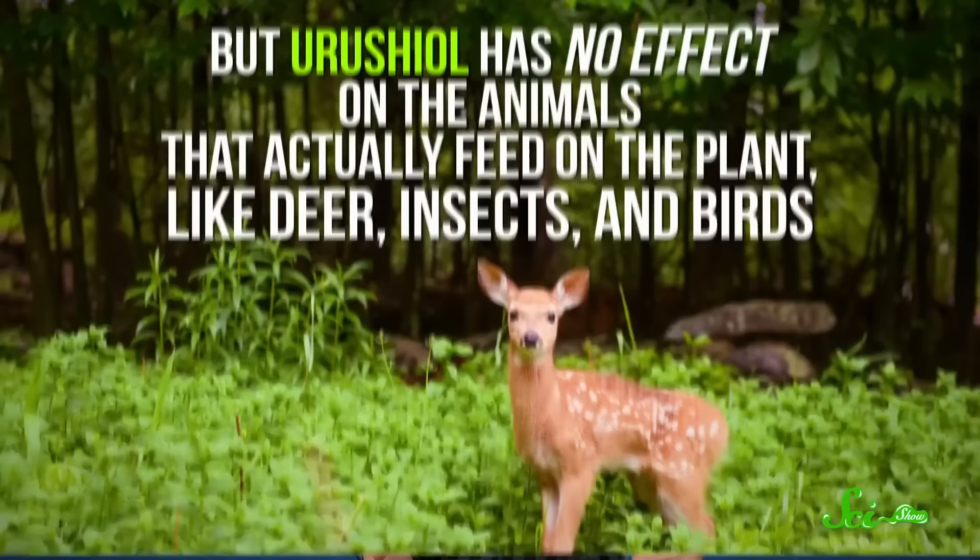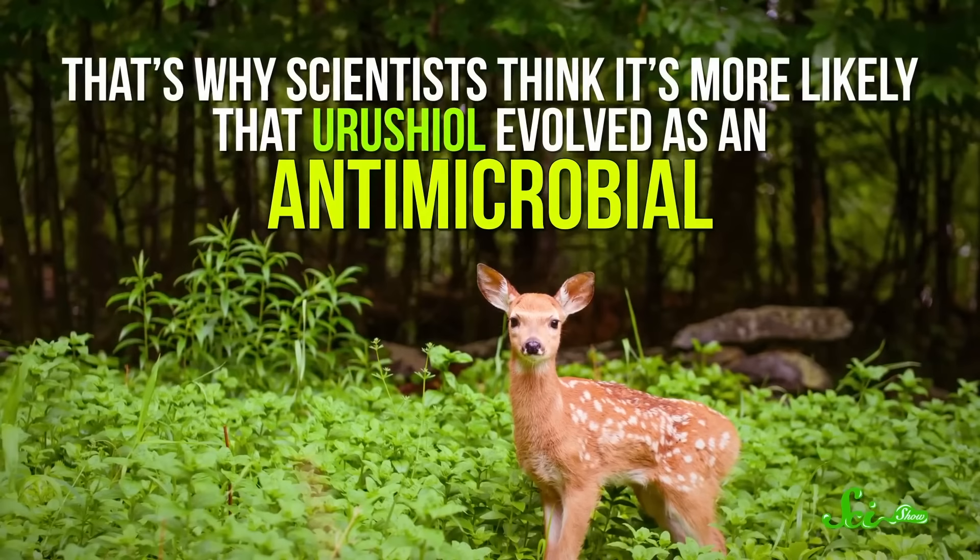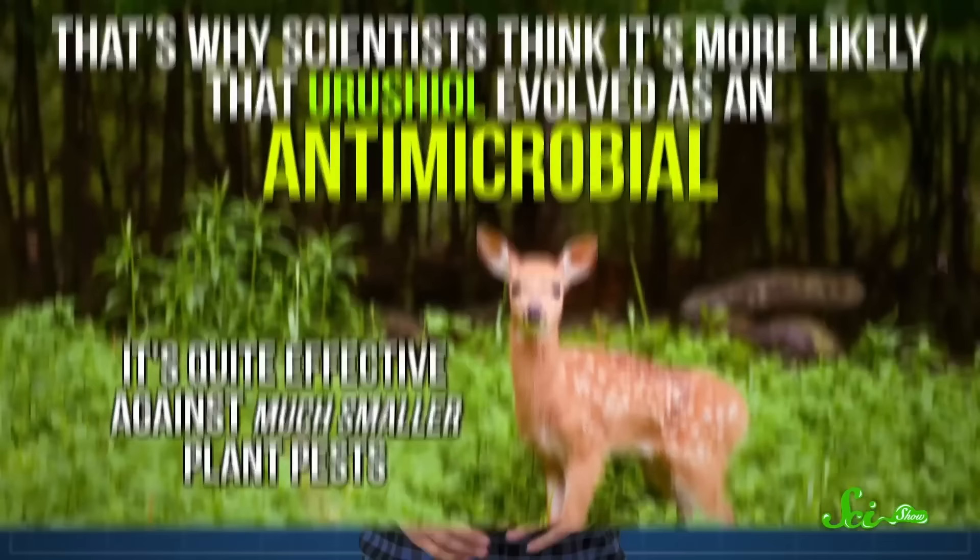Urushiol only bothers us, and apparently hamsters, but has no effect on the animals that actually feed on the plant, like deer, insects, and birds. That's why scientists think it's more likely that urushiol evolved as an antimicrobial — it's quite effective against much smaller plant pests. There's even been some speculation that birds that eat the seeds actually benefit from urushiol's antimicrobial and antiparasitic properties. It's simply an unfortunate accident of evolution that makes these plants incompatible with humans.